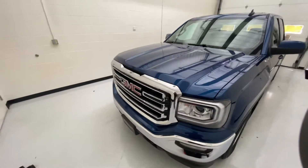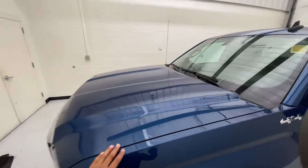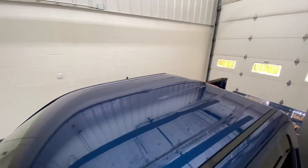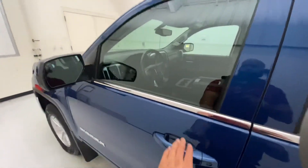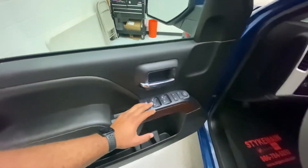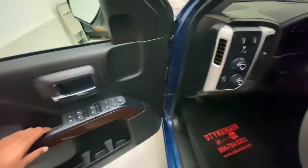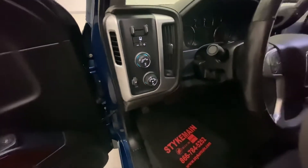After finishing that exterior walk around, you can see it's just a very clean truck overall. Going inside the truck, you can see it's leather with a nice wood panel. It has power windows, power door locks, and power adjustable mirrors. It does come with the integrated trailer brake control switch.